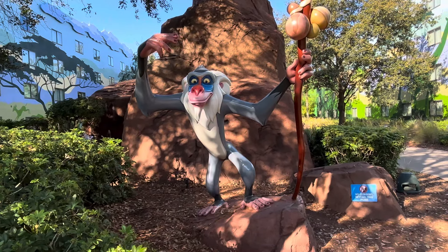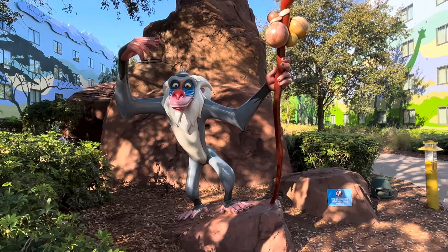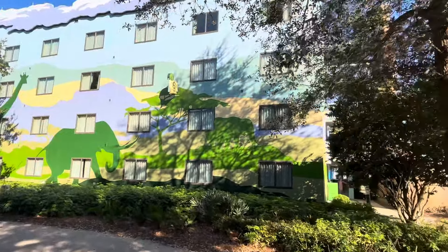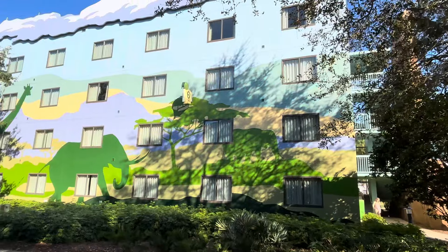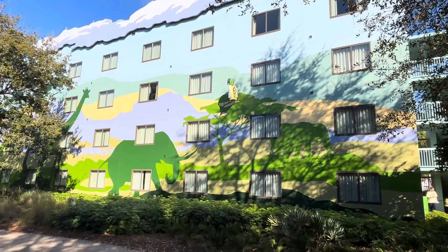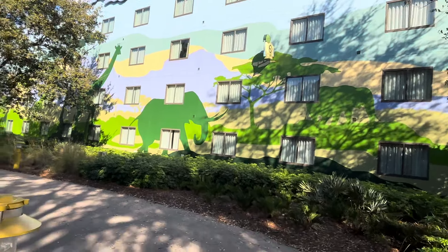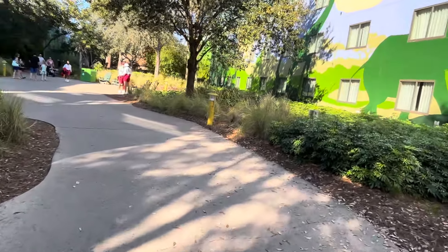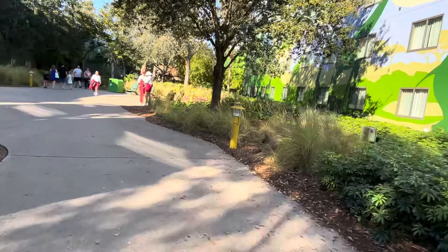We all know this Rafiki, who just blesses Simba and starts the whole thing. The sides of the buildings have elephants painted in the trees and giraffes, and it kind of gives you that immersive feel. In here there's a lot heavier vegetation and foliage and a lot more shade, like the jungle.